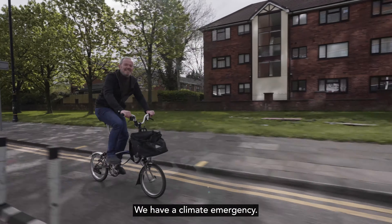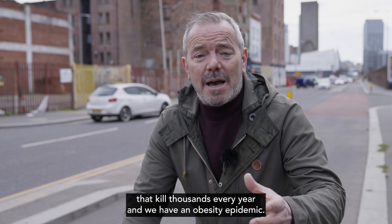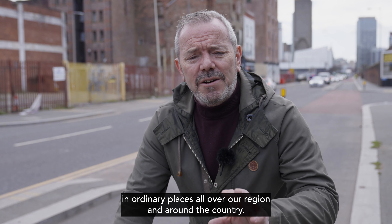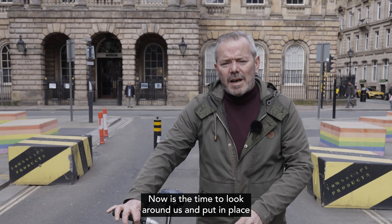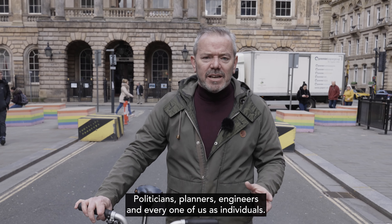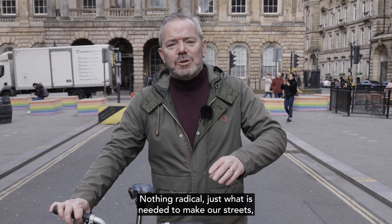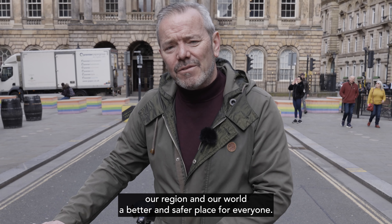We have a climate emergency, we have air pollution levels that kill thousands every year, and we have an obesity epidemic. As we've just seen, we also have the answers — in ordinary places all over our region and around the country. Now is the time to look around us and put in place what other towns, cities and regions are already doing. Politicians, planners, engineers, and every one of us as individuals — nothing radical, just what is needed to make our streets, our region, and our world a better and safer place for everyone.